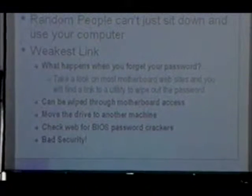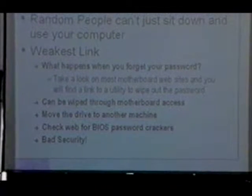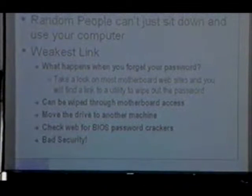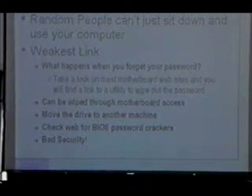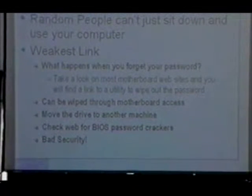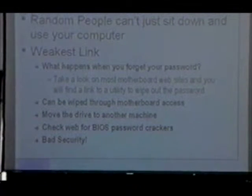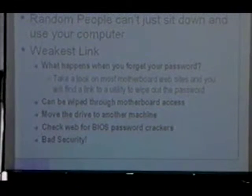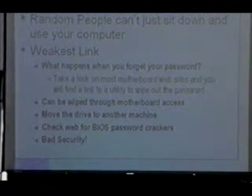BIOS passwords: random people can't just sit down at your computer and use it. Bad part: what happens when you forget your password? You have to reset your BIOS or pull the battery off your motherboard. The password can also be wiped through motherboard access. Move the drive to another machine — which is what we just did — and you have full access. Check the web for BIOS password crackers too — there are a lot of them. Basically, that's no security at all. BIOS passwords are stupid.